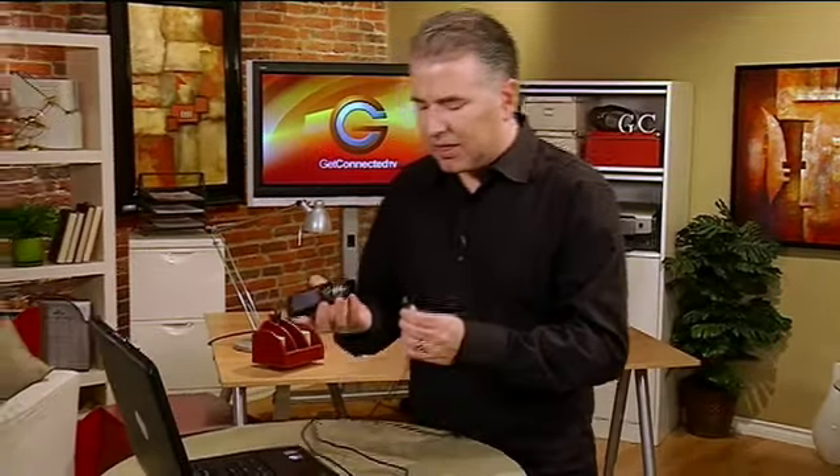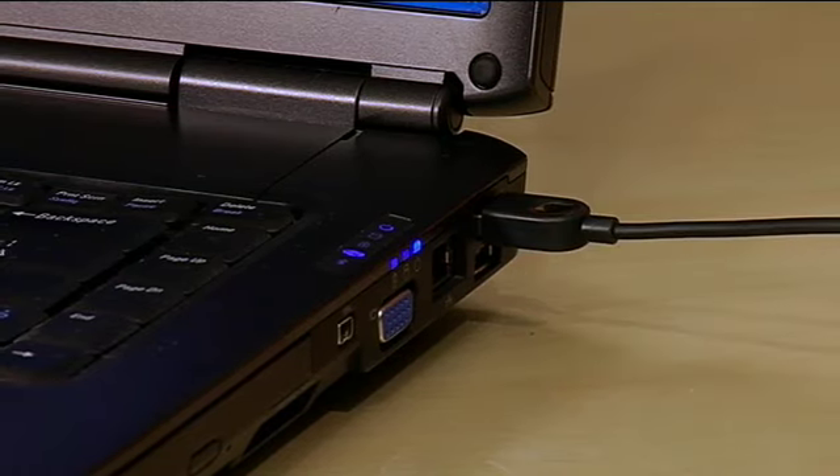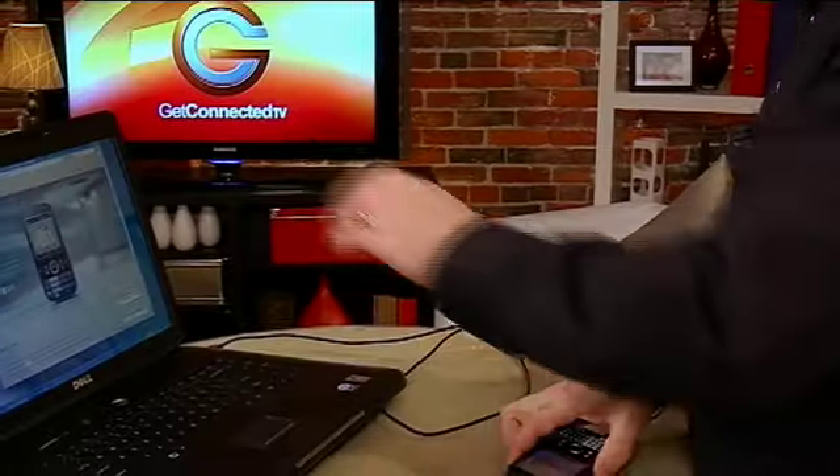To hook it up, all you have to do is use the USB cable, connect it on the bottom, then plug the USB cable into the side of the laptop. Once it's all set up, I can access the internet through the smartphone, right on my laptop.